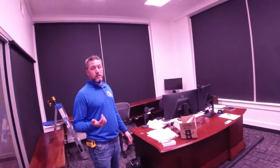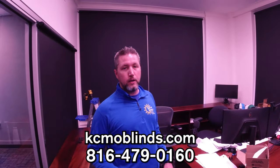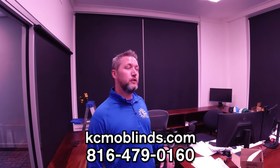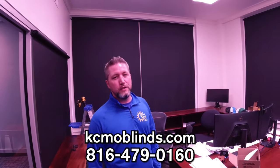The warranty is five years on the motor and lifetime on the shade. If somebody wants to buy blinds, they're in Kansas City Missouri — the website is kcmoblinds.com and the phone number is 816-479-0160. They service the entire Kansas City metro area, north, south, east, and west.